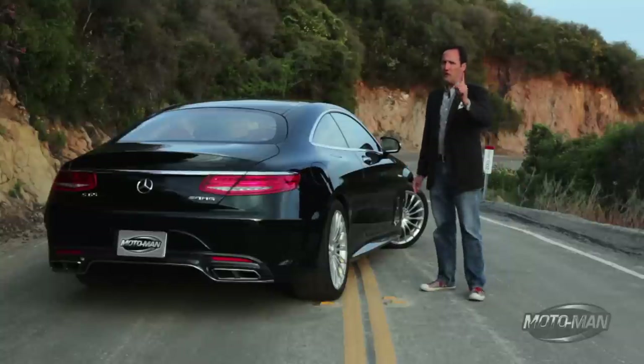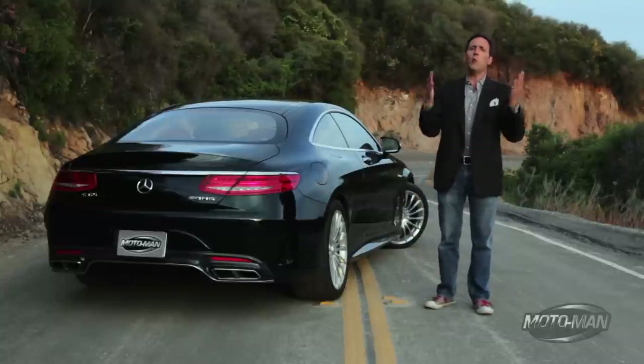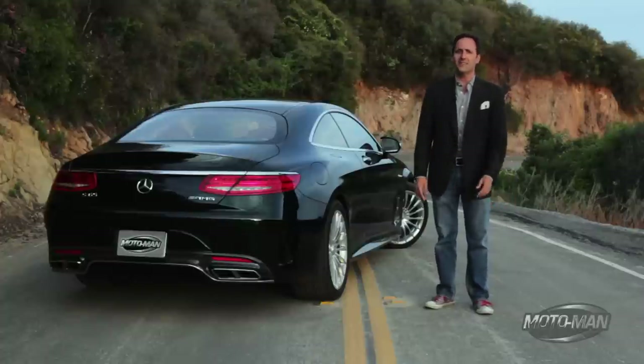Now, further evidence. The car I had before this was a Ferrari, people. Take a wild guess which one got more attention.